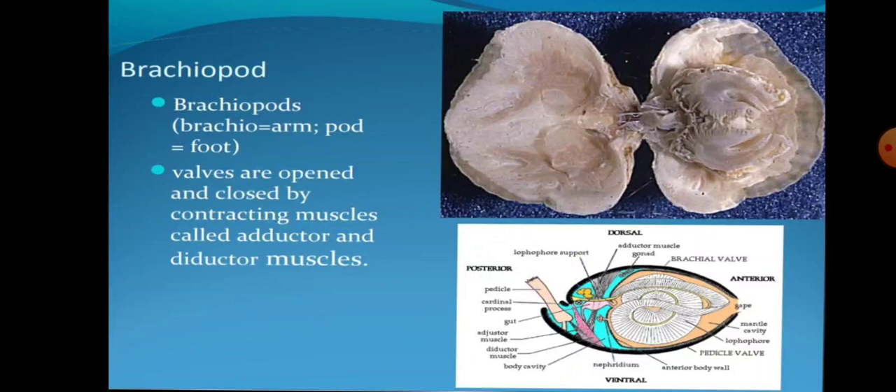The name Brachiopoda comes from 'branchio' meaning arm and 'podes' meaning foot. The walls are opened and closed by contracting muscles called adductor and diductor muscles.